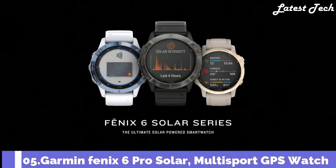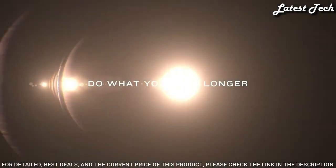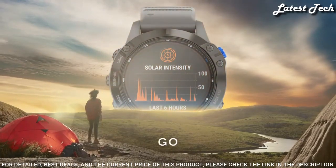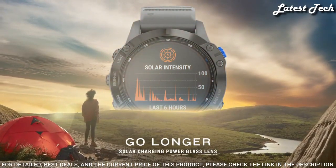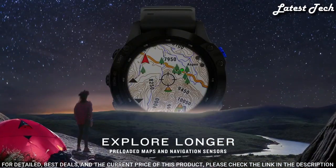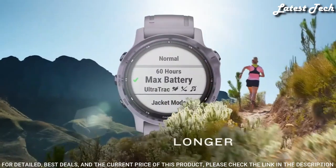Number 5: Garmin Phenix 6 Pro Solar Multi-Sport GPS Watch. This watch features solar charging capabilities using a power glass solar charging lens and custom power manager modes to achieve long-lasting battery life.